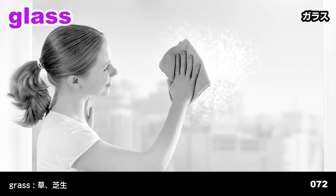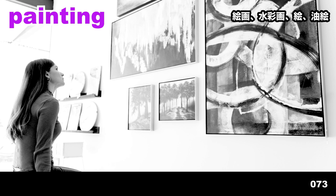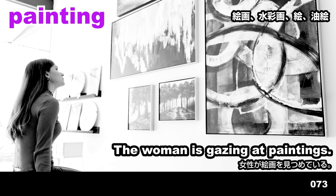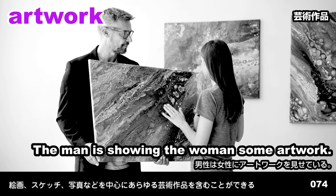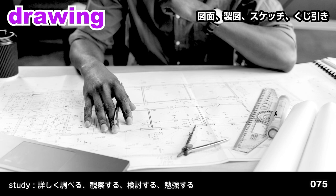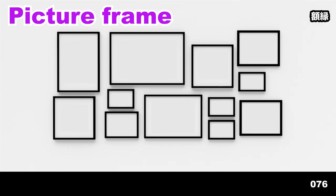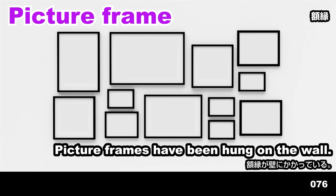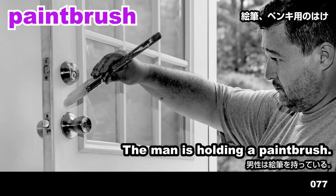Glasses. Glasses are on display. Glass. She's wiping glass. Painting. The woman is gazing at paintings. Artwork. The man is showing the woman some artwork. Drawing. He's studying a drawing. Picture frame. Picture frames have been hung on the wall.